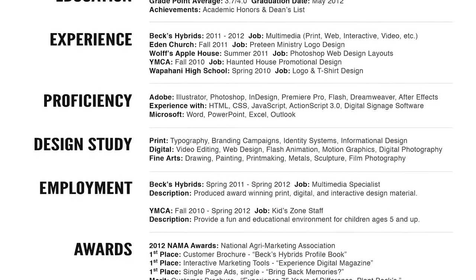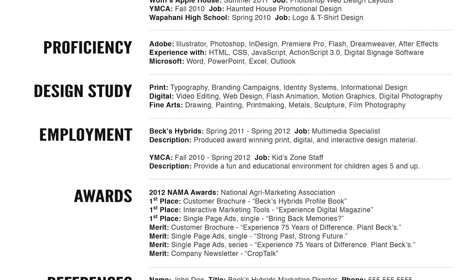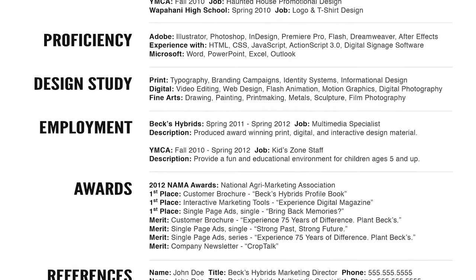Employment is kind of related to experience — I would probably combine those two. So I'd have: I was employed by Beck's Hybrids and then I did these jobs there, worked for this long, and my role was XYZ. As a student, I didn't have very many related jobs in the industry, so I have YMCA on there as well — mainly because I included references from there that are more or less character references. I want you to know that I've had jobs and I've had previous experience being an employee and being professional.